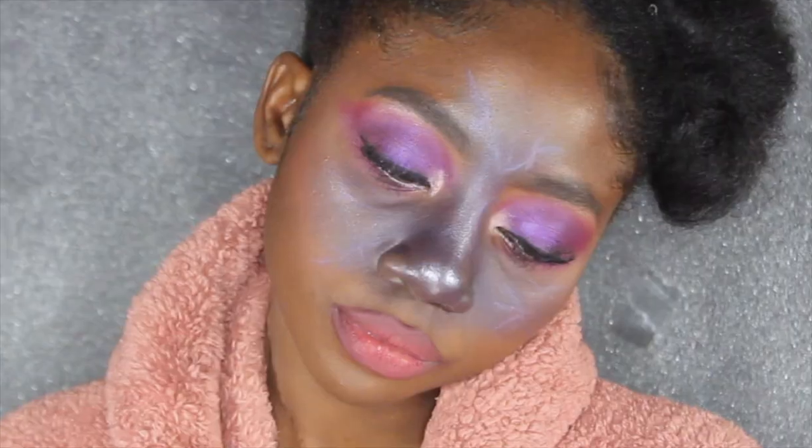What's happening to her nose? It's turning blue — her nose has gone purple. Violet, you're turning violet!